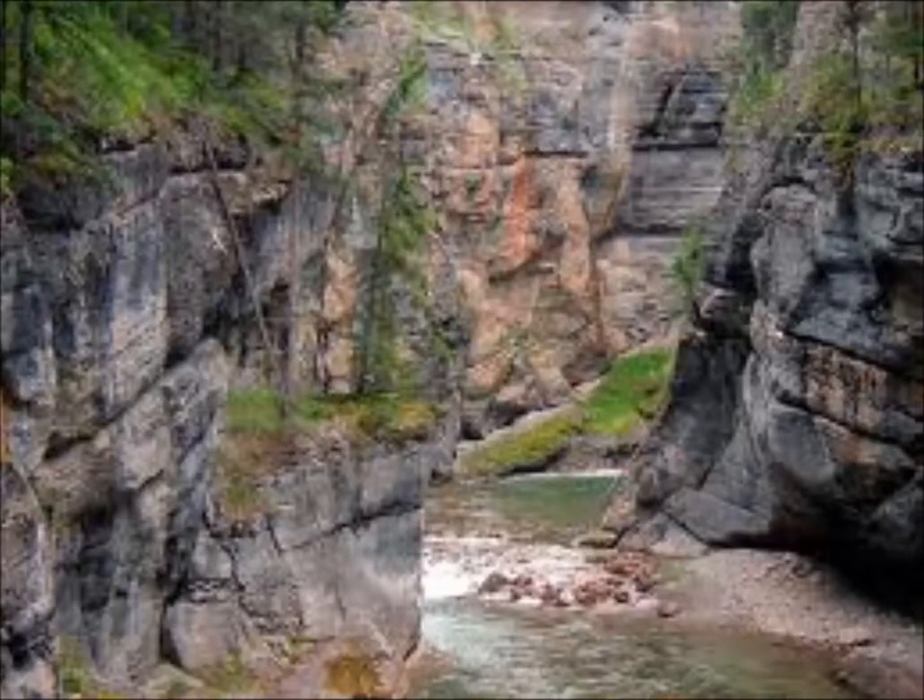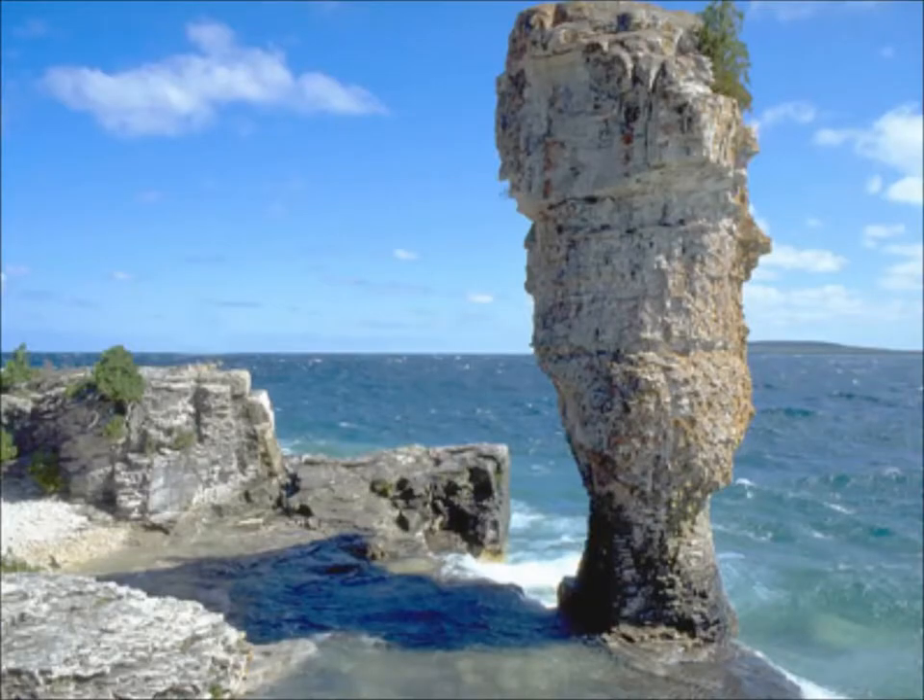Did you know the bedrock underlying the park is limestone formed by warm inland seas that once covered the area 400 million years ago? And the changing water levels have carved tall stone pillars called flowerpots from the dolomite cliffs. This is how Flowerpot Island got its name.